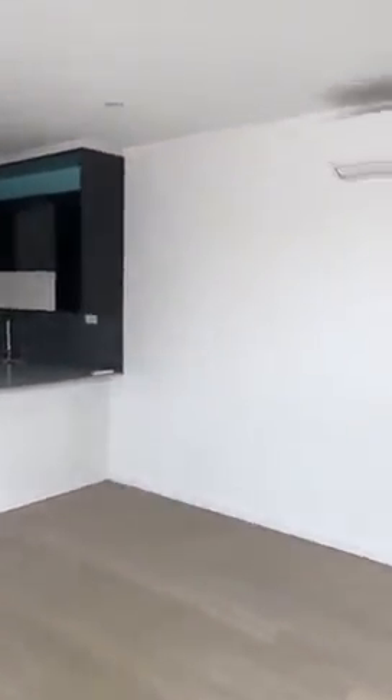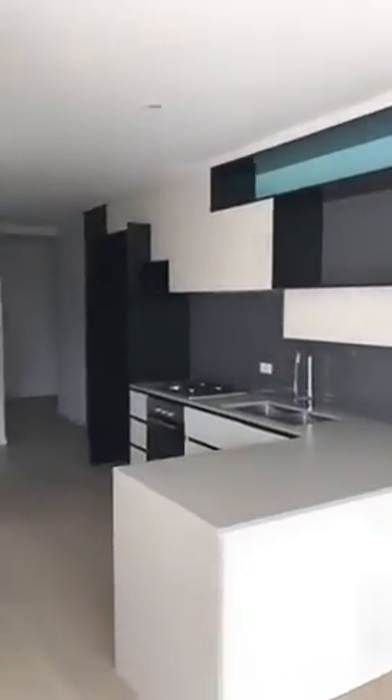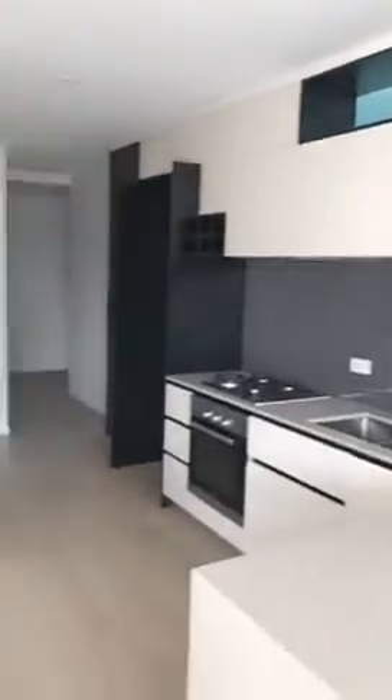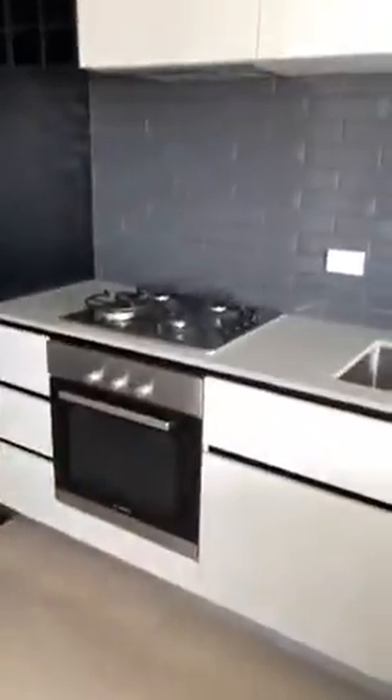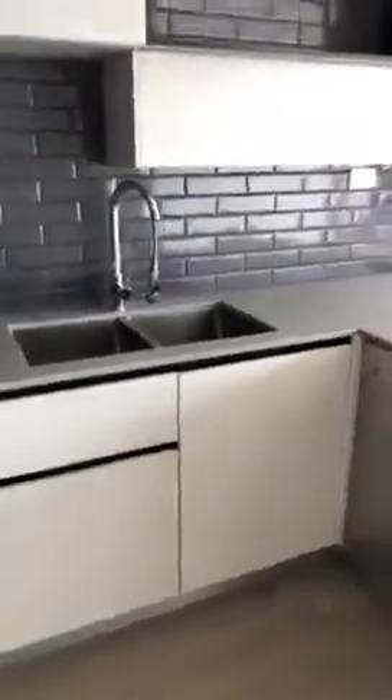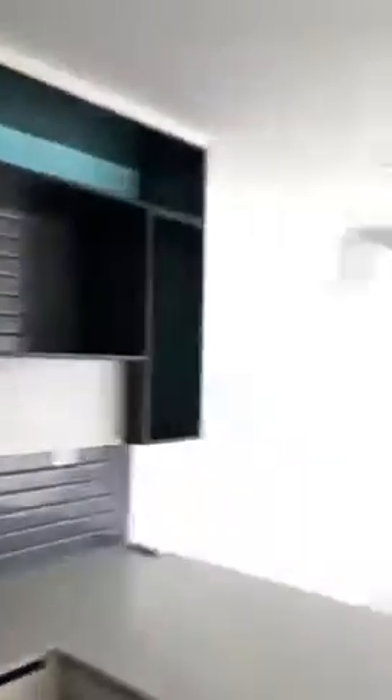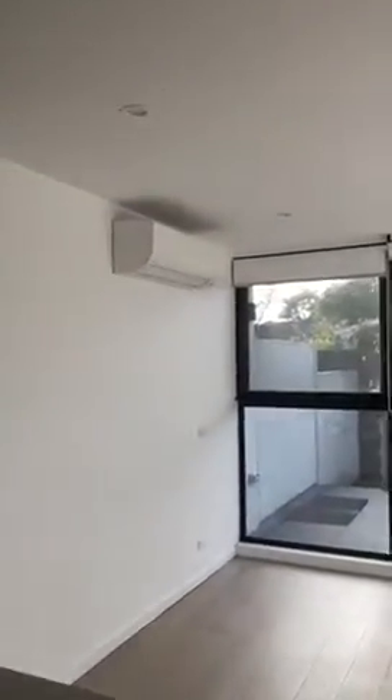You can see here you've got the open plan living and dining, leading to this gorgeous kitchen with stainless steel appliances, gas cooktop, dishwasher, and plenty of storage space. You've also got the heating and cooling split system, which heats and cools this area perfectly — works really, really well.